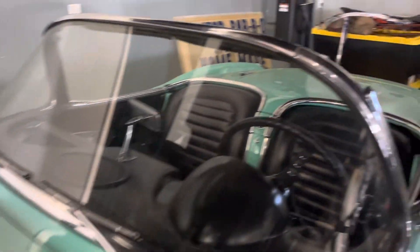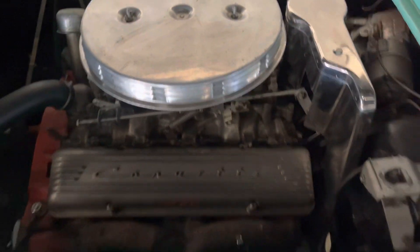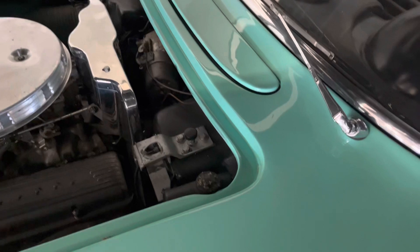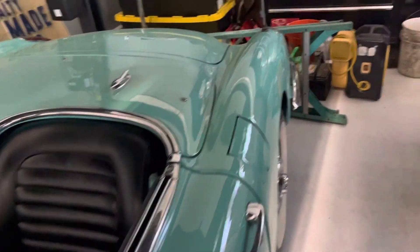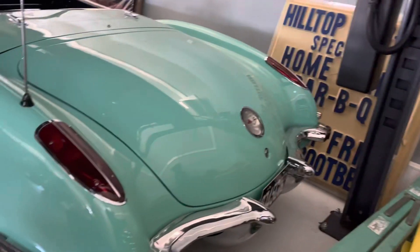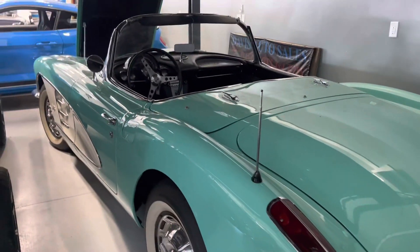We just realized we did not have a video of this car. So this is a dual carburetor — this is not a numbers matching engine. We were told this is a 327. This is also, per the Corvette experts, not a proper paint color for this year car. It's a little dusty from sitting in here, but it is proper for — I think they said — the year before or the year after, but not proper for this car, which is a '59. You can look on the website.